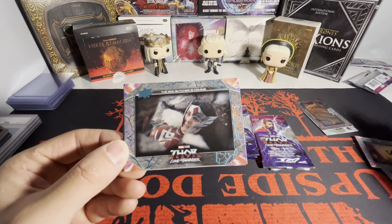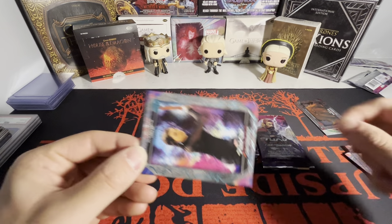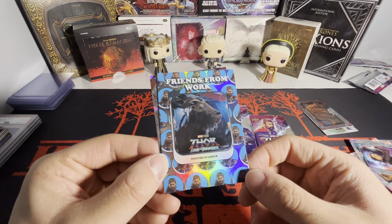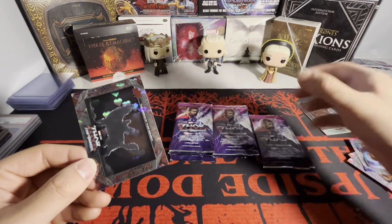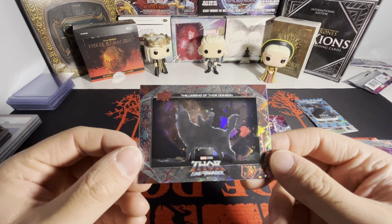We got Thor there. God Butcher is coming. Looks like we got Toothnasher - Friends from Work. That's cool, I like that back on that. And then we have another one of these - The Legend of Thor Odinson.